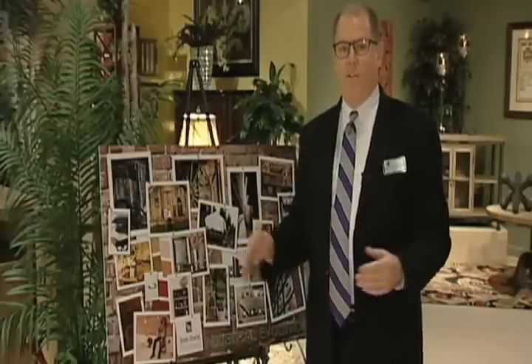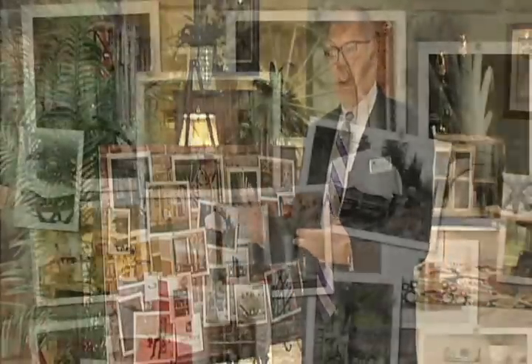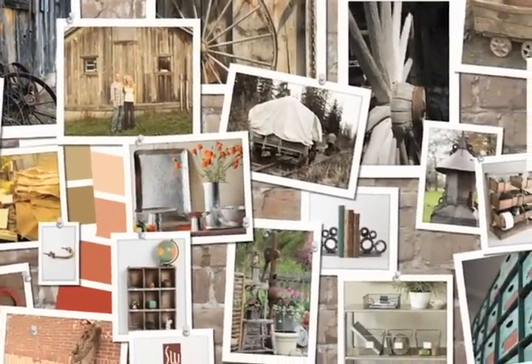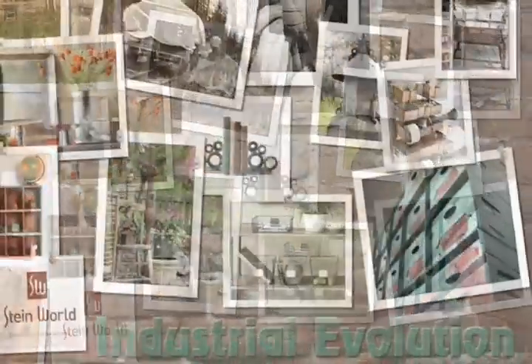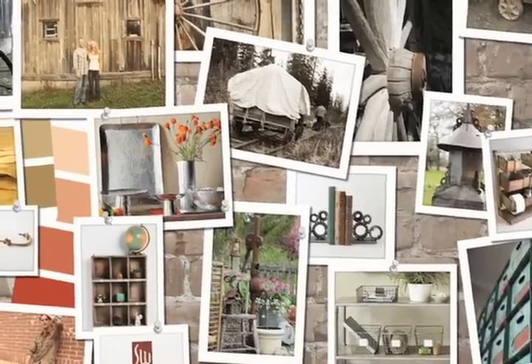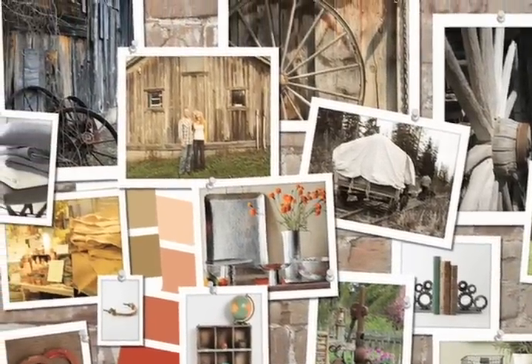Each of our four design directions is represented by a trend board. This trend board represents the direction and kind of tells the story of where we're going without actually featuring the furniture. Our first design direction is Industrial Evolution — it offers a reclaimed and repurposed feel, combining urban and rural elements and a mixture of both wood and metal media.